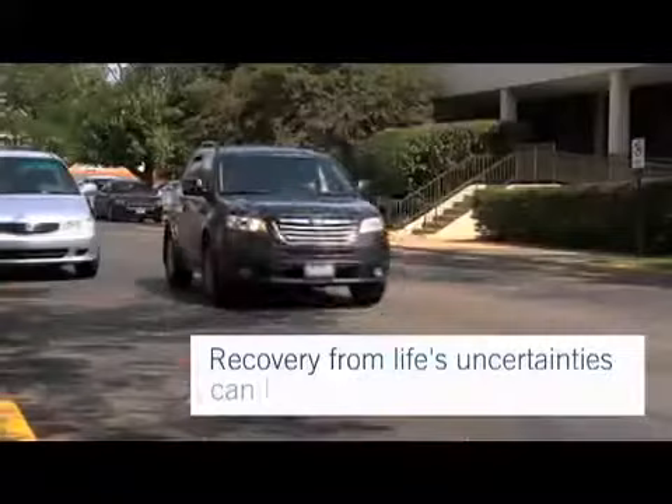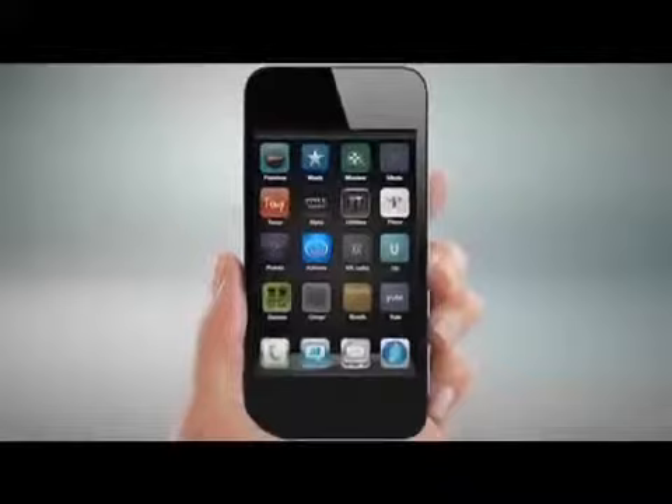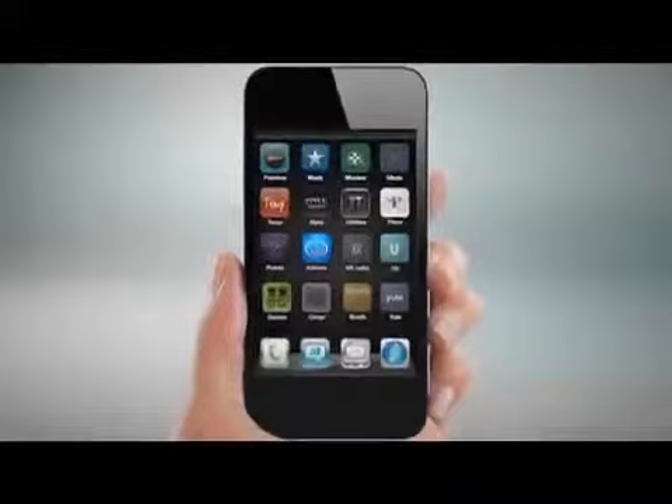With Allstate mobile and Quick Photo Claim, recovery from life's uncertainties can be quick and easy. Put even more innovative Allstate services at your fingertips with Allstate's Digital Locker, GoodRide, and Good Hands Roadside Assistance, all available for free on Android and iPhone. For more information, visit Allstate.com/mobile.